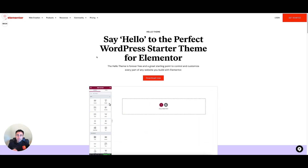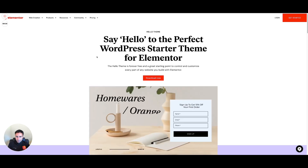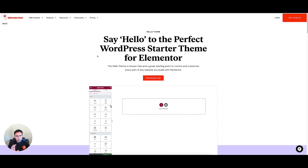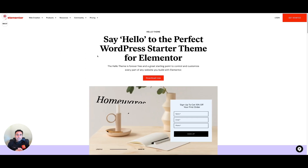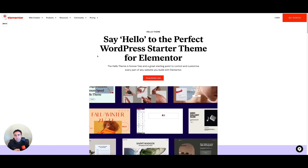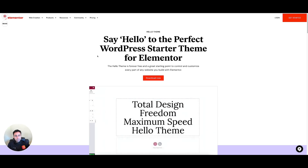The Hello theme is excellent and extremely popular, widely used across the industry as a base theme for building in Elementor. That said, I would lean towards this being a little bit more of an advanced option. If you're a beginner, I would not recommend using the Hello theme — but if you're an agency or a little more advanced site builder familiar with WordPress and Elementor, then the Hello theme is an excellent choice.